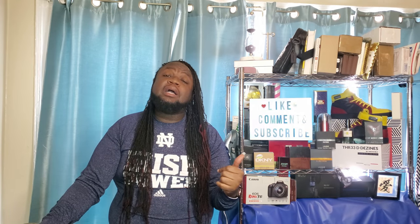All right y'all, it's been your man Uncommon Sense, aka Mr. 3D Designs, aka Dre — your homie from around the way. Till next time, all right y'all.